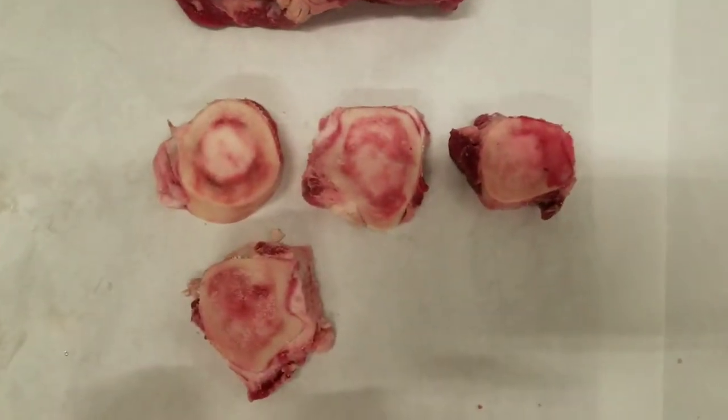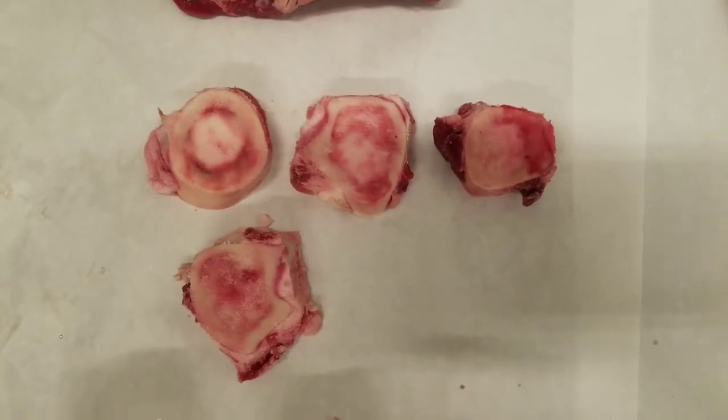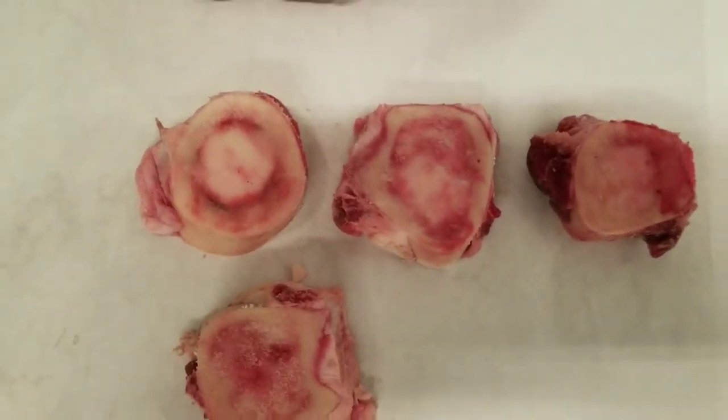Below it here is marrow bones, and this is great for marrow bone soup. It's very popular in Asian cultures, Central and South American cultures. The marrow inside is supposed to be really healthy for you and it has lots of minerals.